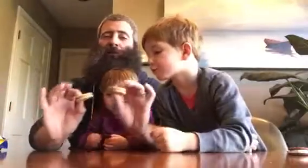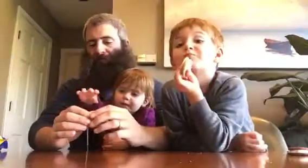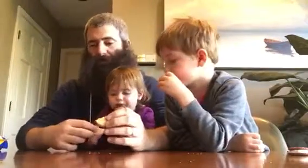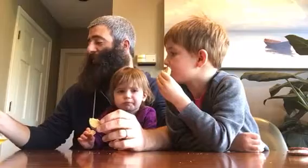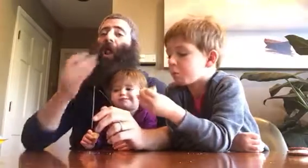Here we have cookie butter Oreos — limited edition graham-flavored cookie with cookie butter flavor cream. More or less what it says. Not as good as Trader Joe's cookie butter.